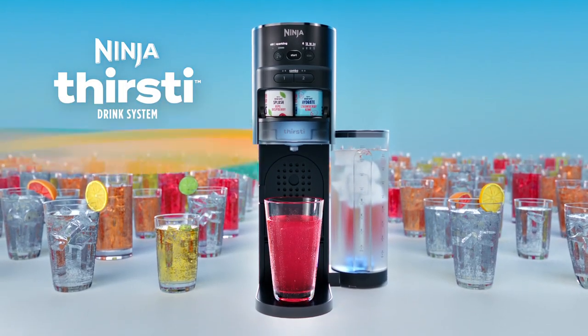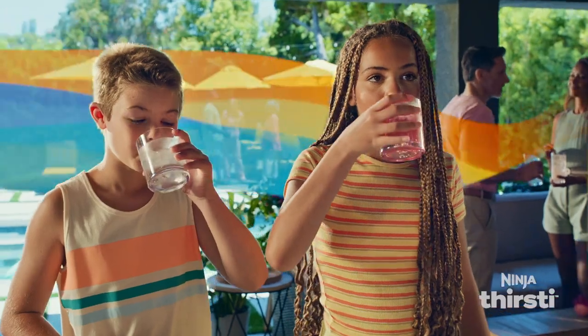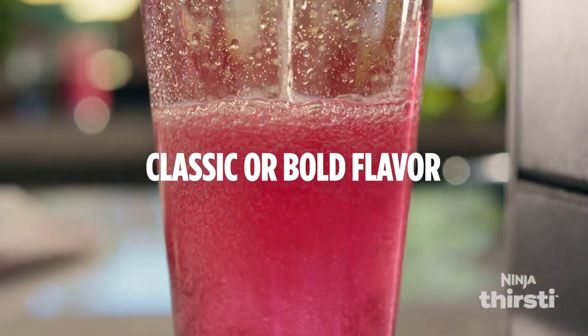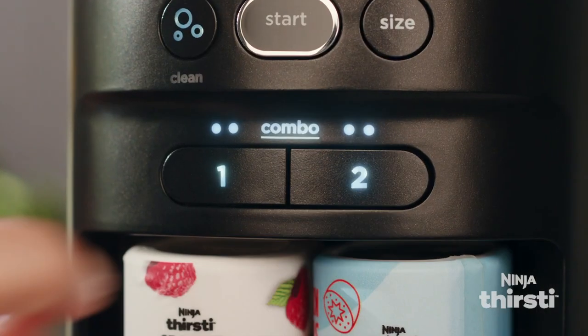Create thousands of still and sparkling drinks at the touch of a button with the Ninja Thirsty Drink System. Choose from over 20 flavors. Personalize your fizz, flavor intensity, and size. Combo any two flavors to create something new.